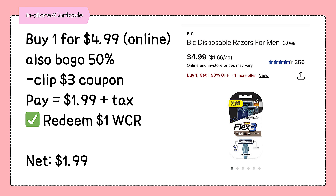If this specific BIC razor priced at $4.99 online is attaching to the upcoming $3 coupon, it will just be $1.99, and it's also on buy one get one 50% off.